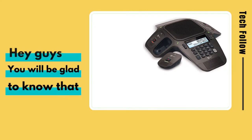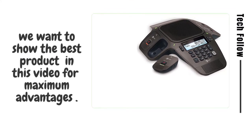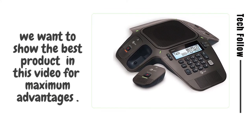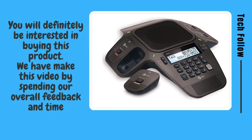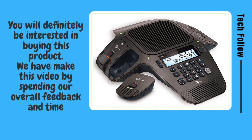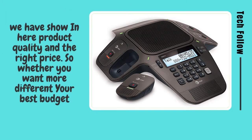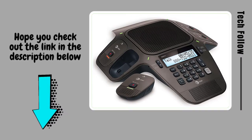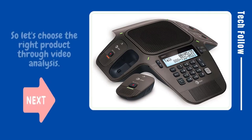Welcome to Tech Follow. Hey guys, you will be glad to know that we want to show the best product in this video for maximum advantages. You will definitely be interested in buying this product. We made this video by spending our overall feedback and time. We show here product quality and the right price, so whether you want more different or your best budget, hope you check out the link in the description below.